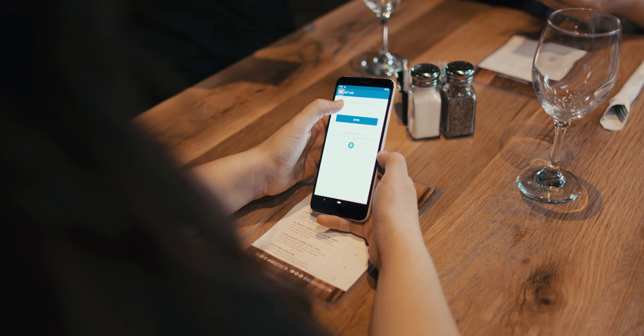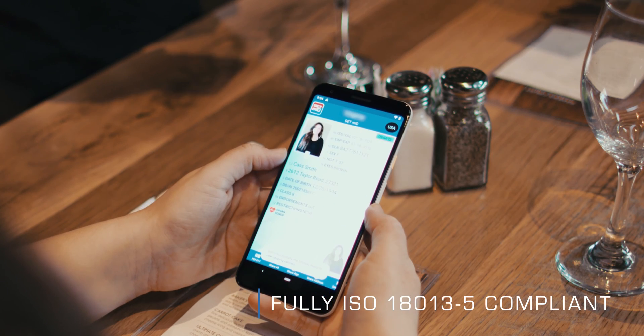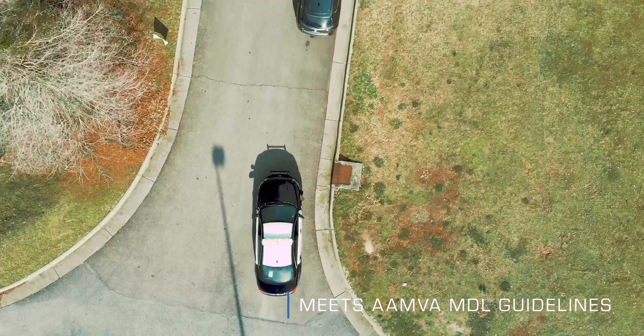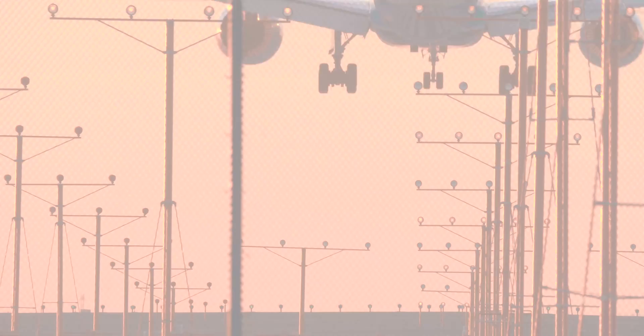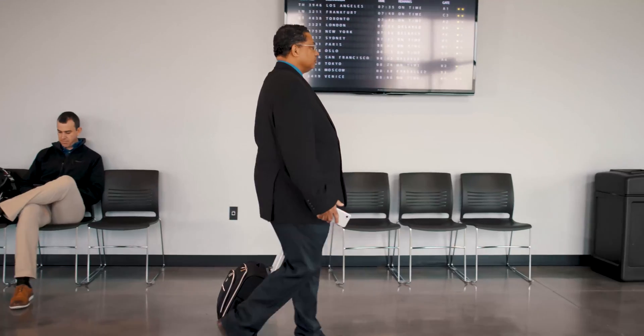The future of identification is mobile. GET MobileID is the industry-leading ISO-compliant mobile identity solution. MobileID puts your official identity, such as your driver's license and other ID, right on your mobile device. MobileID is a secure, convenient, and instant alternative to a traditional driver's license and identification.